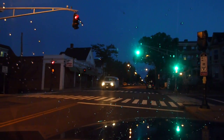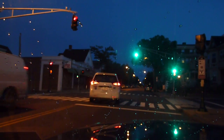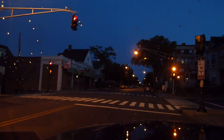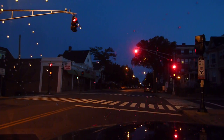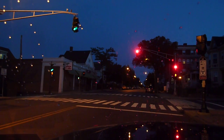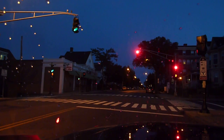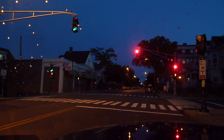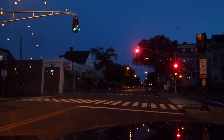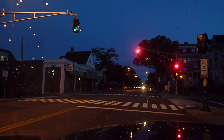The light just turned green again. We'll see how long this lasts. You can see that as it clears, it stays clear on Highland Ave for about maybe 10 seconds, then goes red for about 60 seconds.